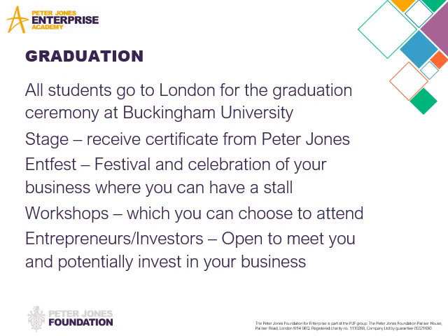Enterfest is a festival — it's a bit like a street party almost — where all of the students get the opportunity to have stalls where they can sell their products to other students and to potential investors from the Peter Jones Academy. But you also get to meet other entrepreneurs who have made it, to get tips, get advice, go along with talks. There's workshops — there's all sorts going on.